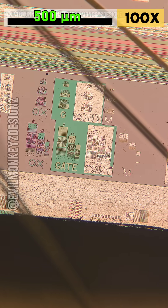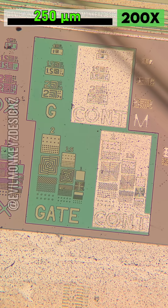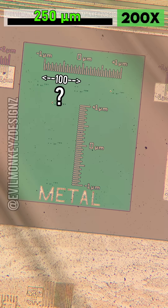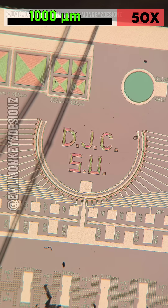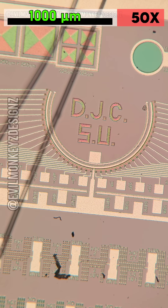Nearby these bicycles, there are some really neat process verification marks and microscopic rulers. If you've ever wondered how accurate my scale bars are, here's a good comparison — though I think these scale bars on this wafer might be off by a factor of a hundred.